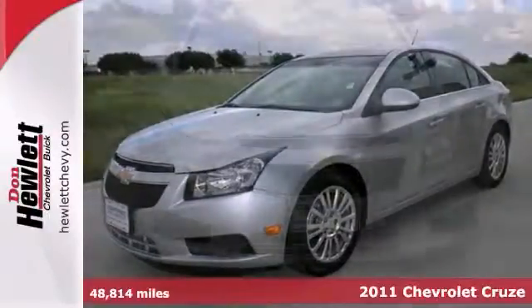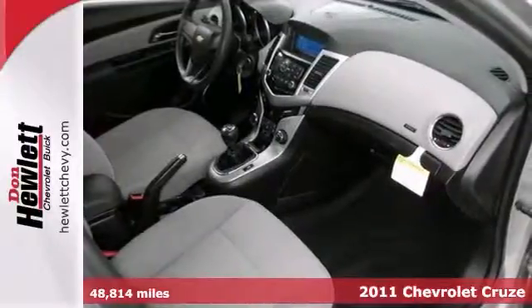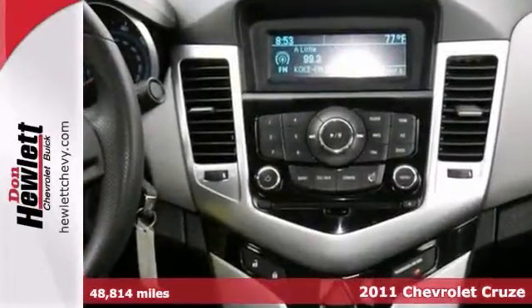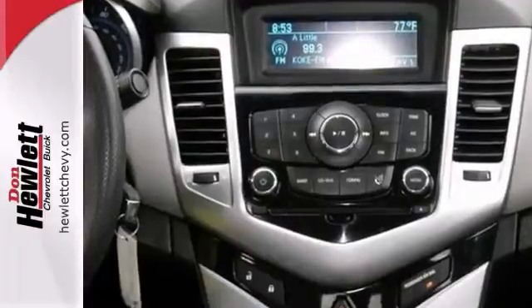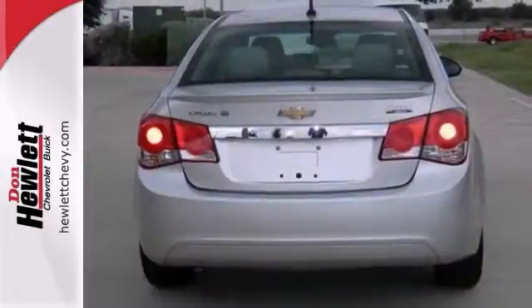Here's a nice certified 2011 Chevrolet Cruze. It has a turbocharged engine and dusk-sensing headlights. Add to that keyless entry, power windows and mirrors, and alloy wheels, and you have an attractive Chevrolet looking for a new home.